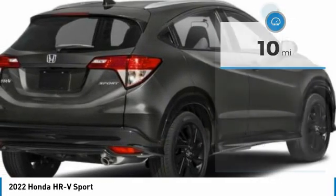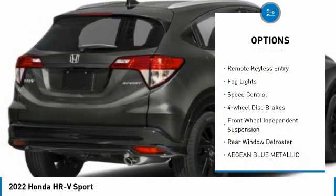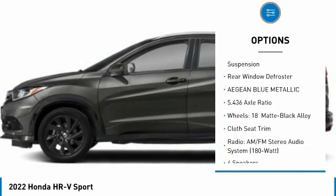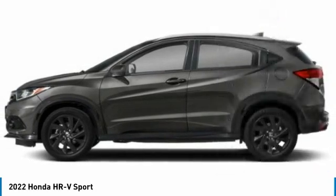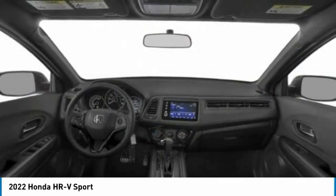Here are some of this vehicle's great options: electronic stability control, alloy wheels, brake assist, traction control, remote keyless entry, fog lights, speed control, four-wheel disc brakes, front wheel independent suspension, and rear window defroster.